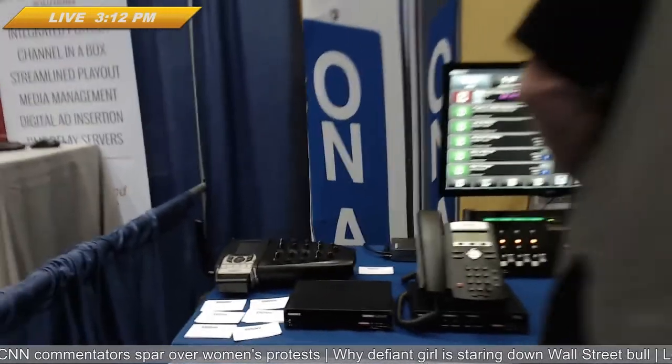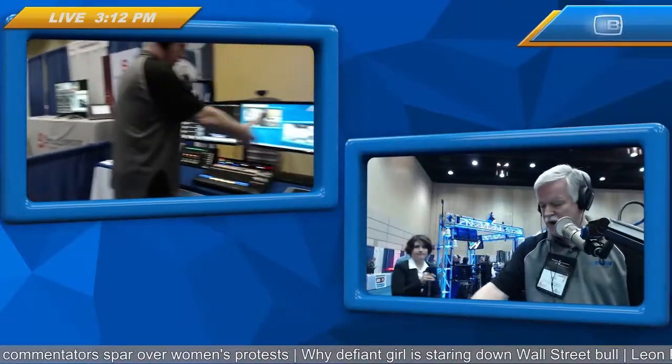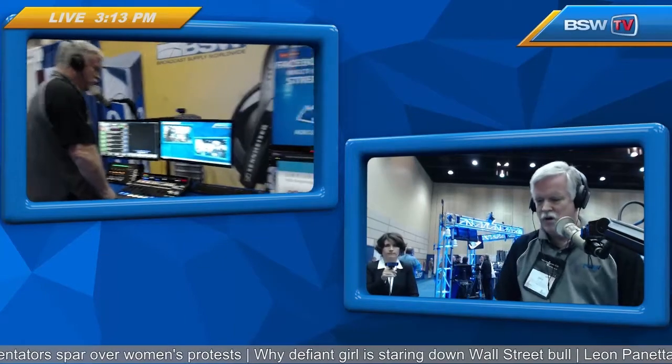Then when we move over to the other side of the booth, we're looking at some other products, including Wheatstone, including DeSequera, and wait a minute...